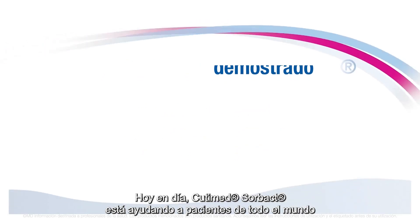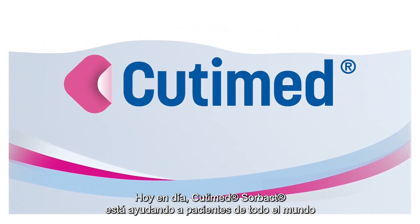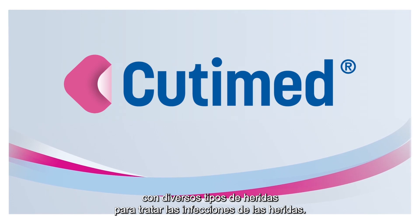Today, Qtimet Sorbact is helping patients around the world with various kinds of wounds to manage wound infections.